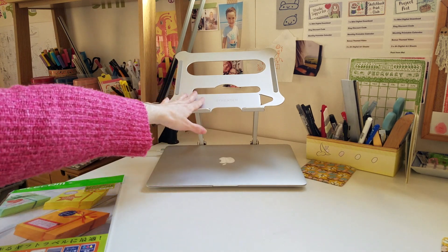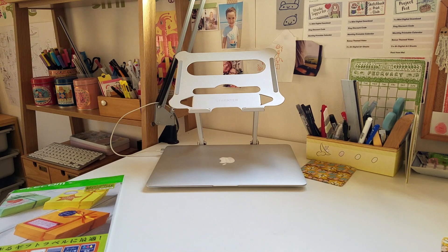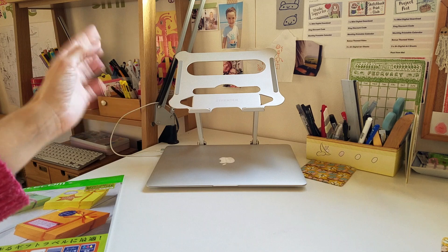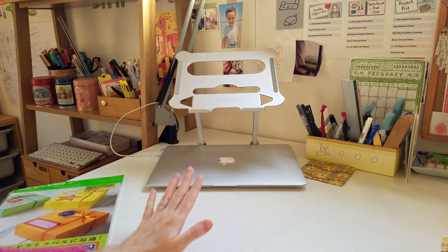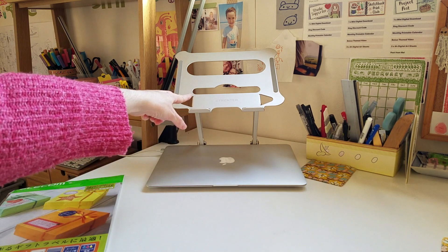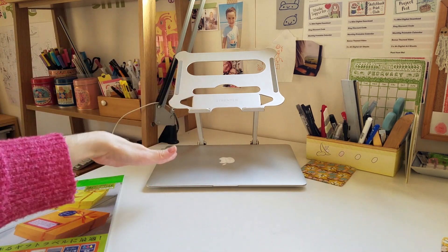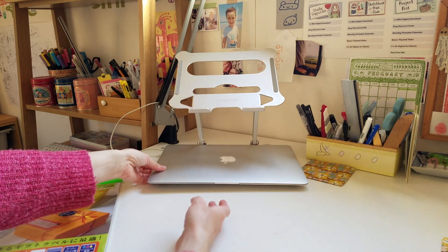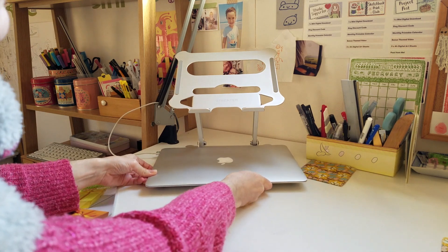I got this laptop stand — it's by Strenta, from Amazon — because I needed something to lift it off the desk as I was getting neck and shoulder pain. Whenever I'm not working on it I take it off the stand because we live in an earthquake country. There are lots of earthquakes in Japan and if it's on top and we have an earthquake I'm worried it will break. So I try and remember every night to take it off and put it underneath. The stand just looks like this and I just pop the laptop on it in the morning.